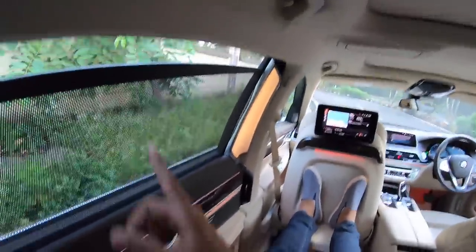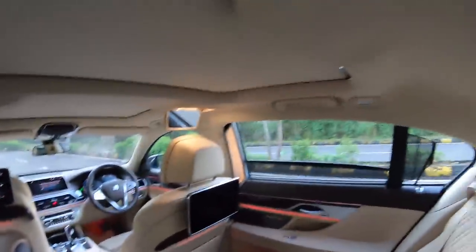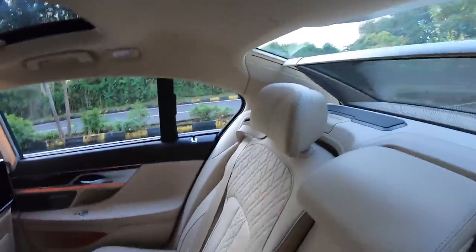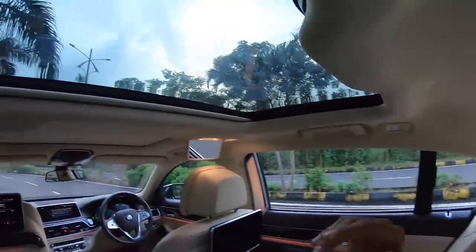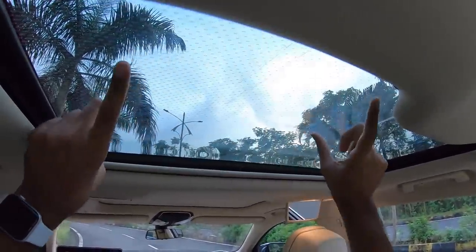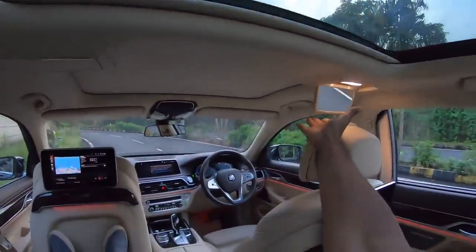There are four buttons here. Press this button, opens the sun blind here. Press this button, opens the sun blind there. Press this button, opens the top sun blind. Press this button, opens the rear sun blind. Now all of them are open. A lot of light is coming inside the cabin and obviously you get ambient lighting on the sunroof as well. This is not a sunroof — this is a panoramic roof. This one does not open.